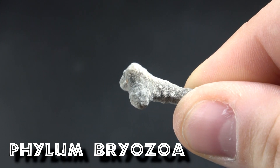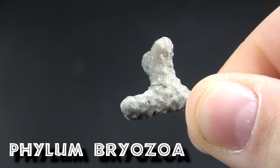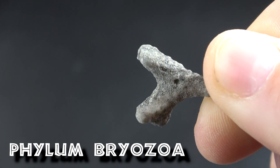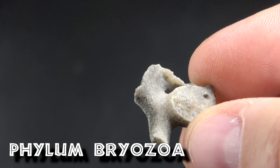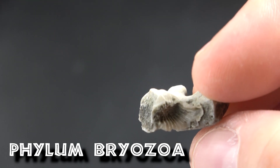The phylum Bryozoa is so broad. Sometimes I will admit that even I have problems identifying all the different species. But I wanted to highlight here that it is so broad that these are both examples of Bryozoa, even though they look very, very different.